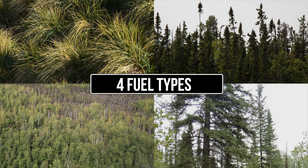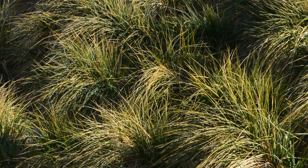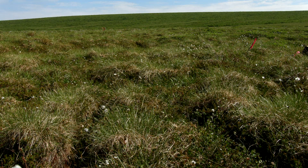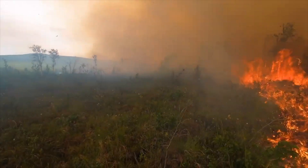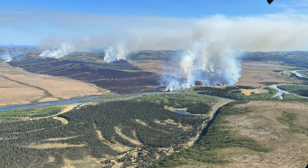There are four primary fuel types in Alaska. Tussocks are sedges that form hard, thick bunches or clumps, surrounded by a thick mat of lichen, moss, and other low-growing plants. It's a flashy fuel type that acts much like grasses in the western US.